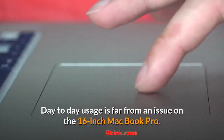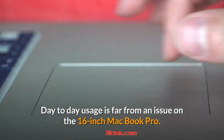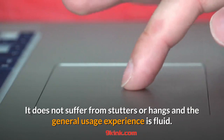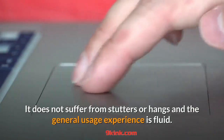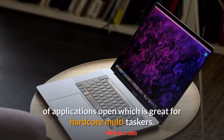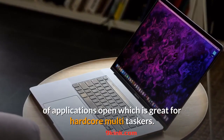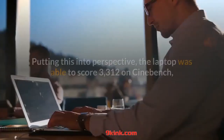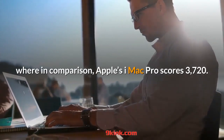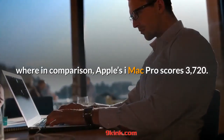Day-to-day usage is far from an issue on the 16-inch MacBook Pro. It does not suffer from stutters or hangs and the general usage experience is fluid. Apple's macOS in general is quite responsive even with a lot of applications open, which is great for hardcore multi-taskers. The laptop was able to score 3312 on Cinebench, where in comparison, Apple's iMac Pro scores 3720.